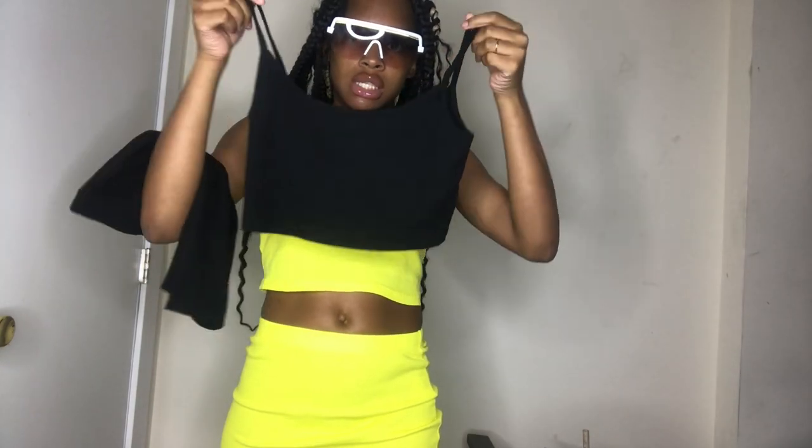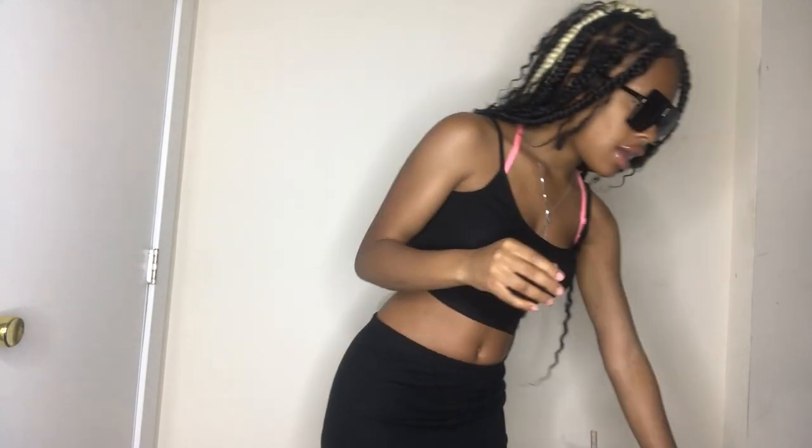The next two-piece I have is similar to the yellow one — it's the same style but in black. I'm back with the black two-piece on and I'm really feeling it. It's just like the yellow one — really cute, the skirt's not too long, the material is great. 10 out of 10.